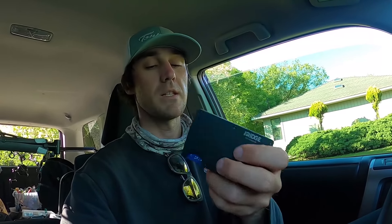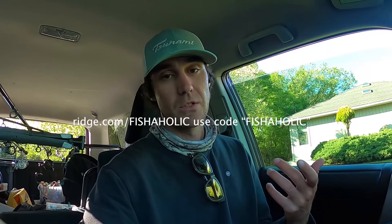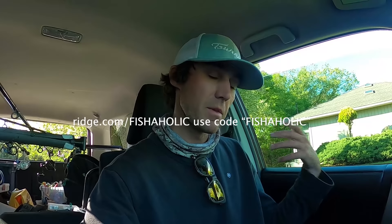Today's video is brought to you by the Ridge Wallet. The Ridge is a nice sleek compact way to carry the cards that you need and none of the junk you don't need. I've got a code for you guys that I'll put right here on the screen so you can save some money. Pick something up for your pops because Father's Day is right around the corner, or get something for a friend or yourself. I love the Ridge — it's just so convenient and small. I'll put more information down in the description, definitely check it out. Now let's hit the road.